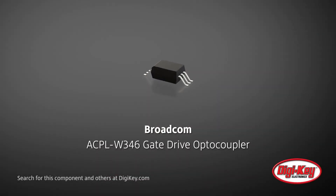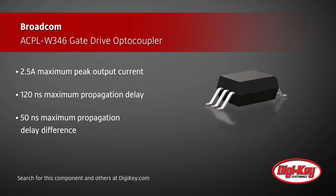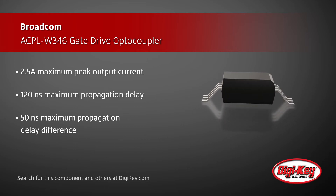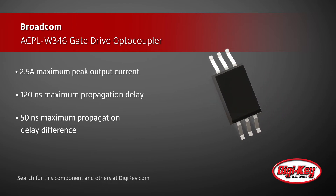Broadcom's ACPL-W346 is a high-speed 2.5-amp gate drive optocoupler in a stretched SO6 package designed to drive power and silicon carbide MOSFETs in high switching frequency applications. The device has a maximum propagation delay of 120 nanoseconds, which is twice as fast as previous generation optocouplers, enabling higher frequency switching and higher conversion efficiency.